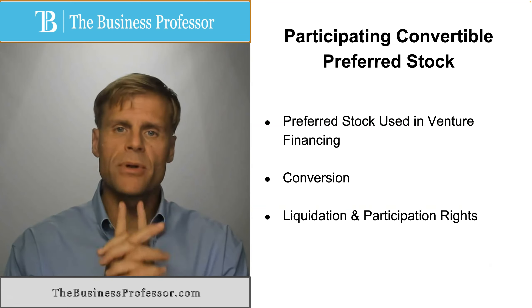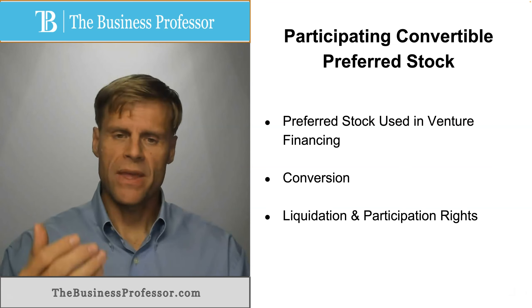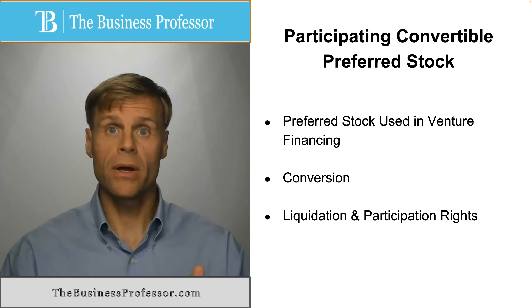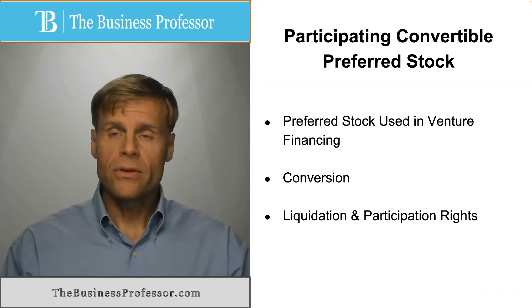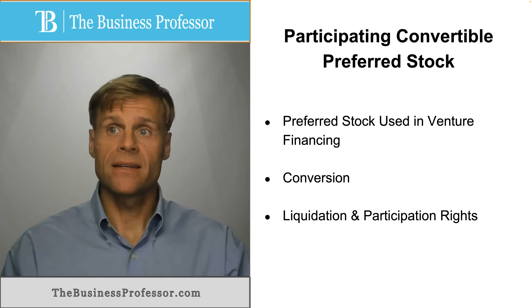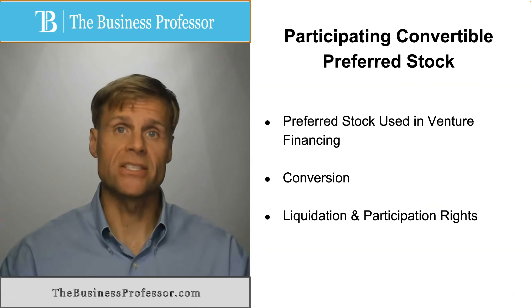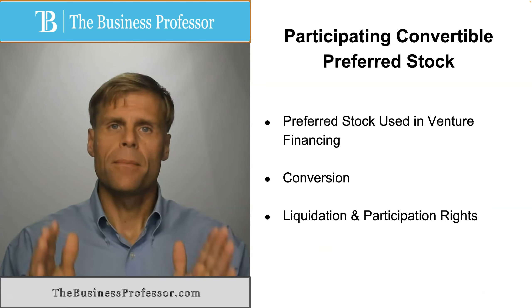Next is participation rights, and this is paired with a liquidation preference. Most investors, when they invest in a startup venture, put in money and want to make certain that they receive back their money before any other investors or shareholders receive any money. The way they do this is by incorporating a liquidation preference into their rights, which gives them a preference in distribution if the company is sold or makes a distribution from an issuance of equity.